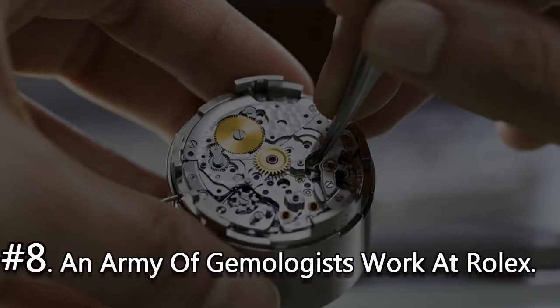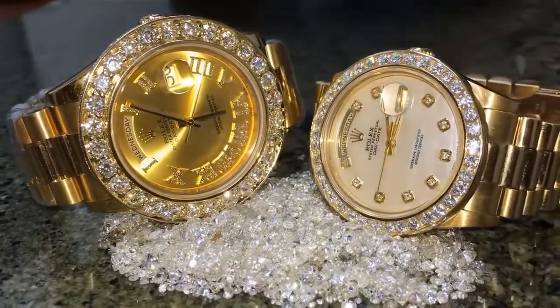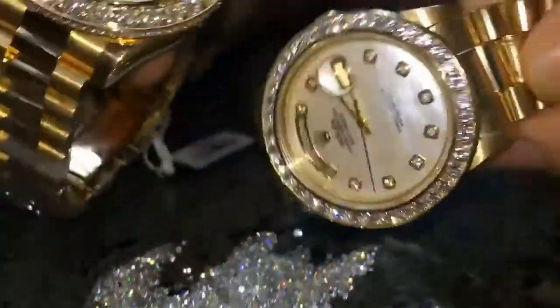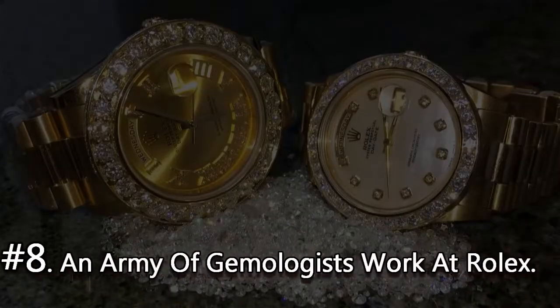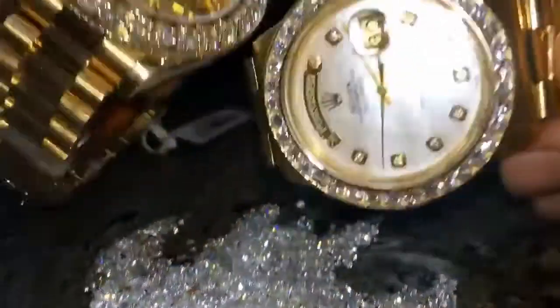Number 8. An army of gemologists work at Rolex. It has been said that Rolex has preposterous standards for the materials it buys from its suppliers. This includes things like metals as well as precious stones such as diamonds, rubies, and emeralds.